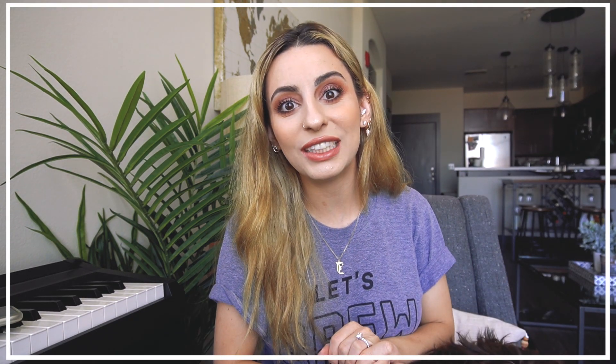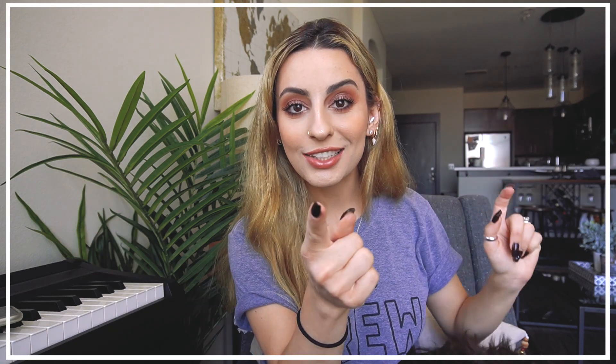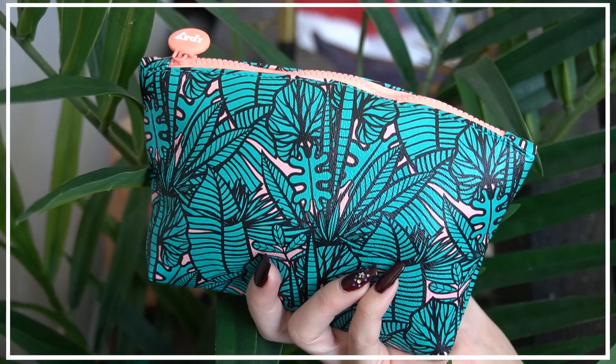We have a Boxycharm, Ipsy, and FaceTory deluxe, so let's get into it. I'm starting off with Ipsy. I really like this bag — it's definitely summer, it kind of reminds me of a bathing suit I own. I'll post a picture if I can find one, but it's really cute.